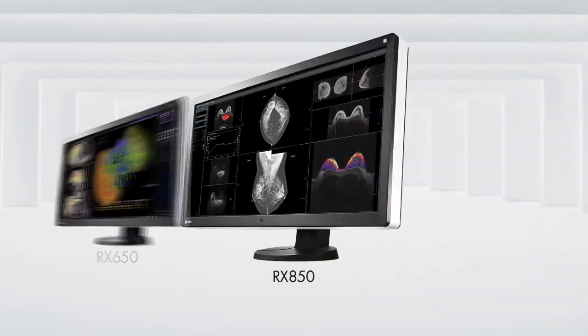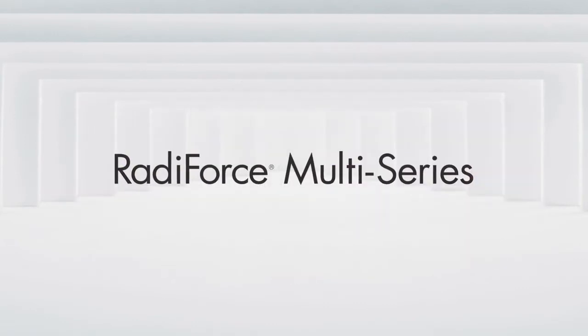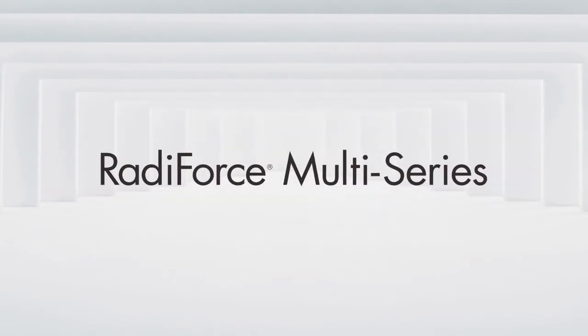The RadaForce Multi-Series consists of 8, 6, and 4 megapixel variants to suit a range of applications. We invite you to experience the performance of the RadaForce Multi-Series for yourself.